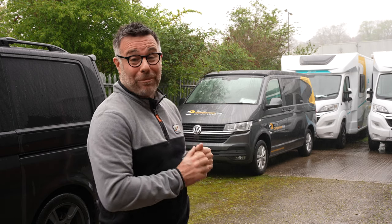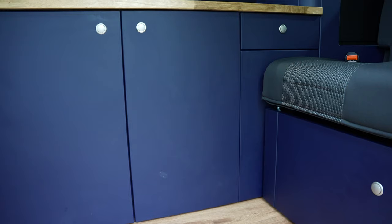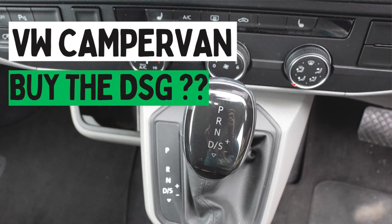Hello, today you join me at Tamar Caravan Centre and I am taking out one of the bespoke camper vans, but not the one behind me which I took out previously. This one is different — it's a different colour, it's got different units and it's the 150 DSG. You'll have to have a look at my other video if you want to know more about that.